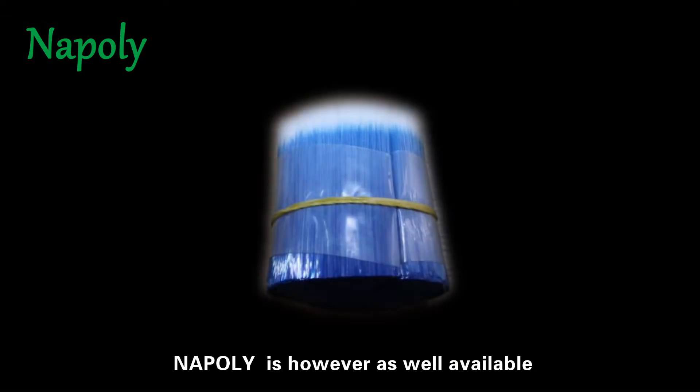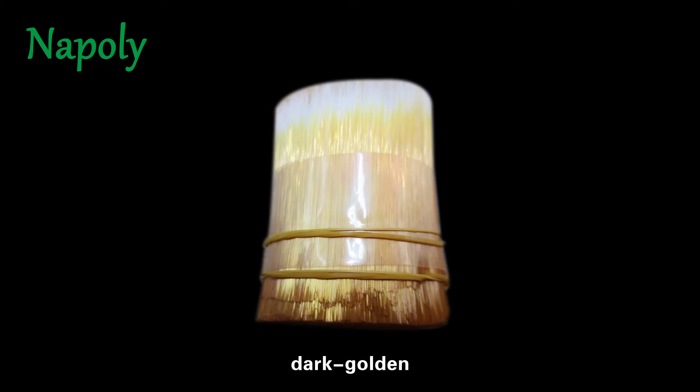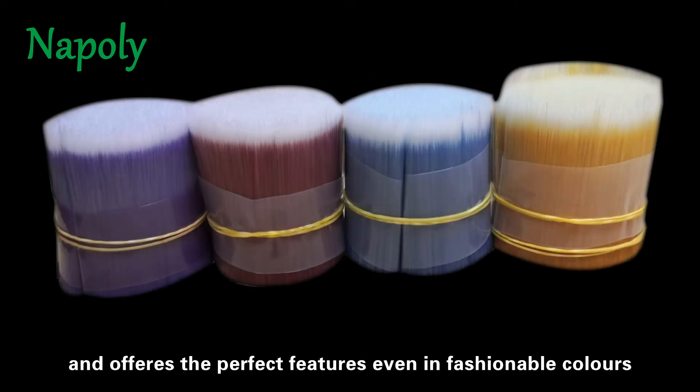NAPOLI is however also available in other colors like blue, burgundy, dark golden, yellow, snow white, and more, and offers the perfect features even in fashionable colors.